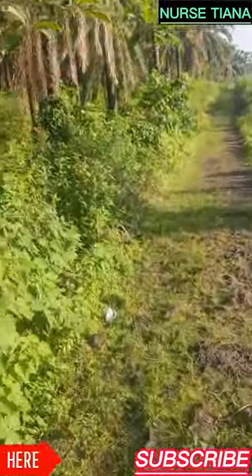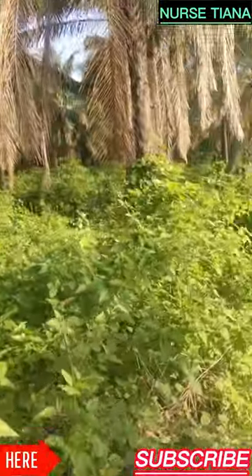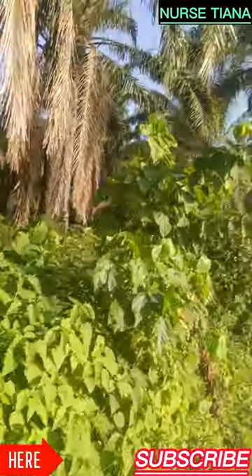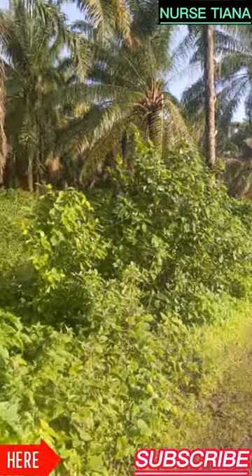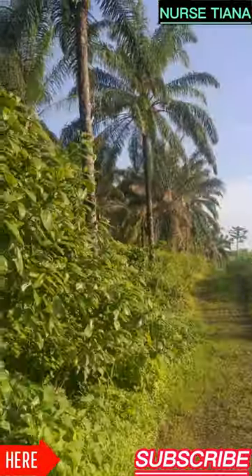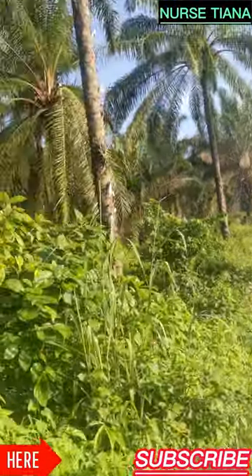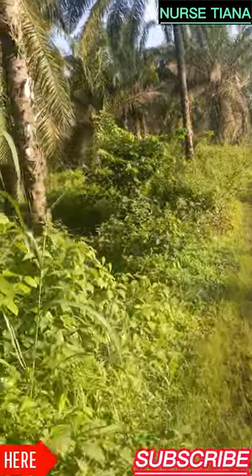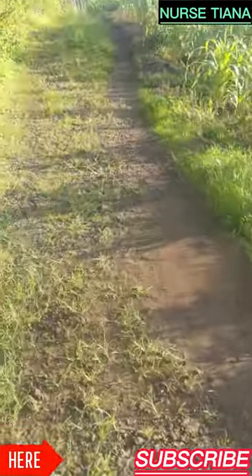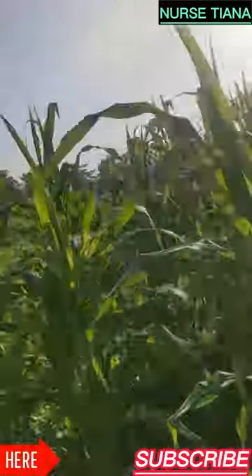The Ekona people use palm oil from the palm tree to cook their food because they produce it themselves and it is more affordable than vegetable oil. Vegetable oil in the market costs eight thousand five hundred francs for five liters, while palm oil from the palm tree costs two thousand five hundred francs for five liters.